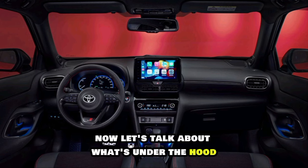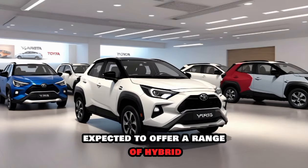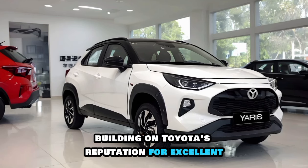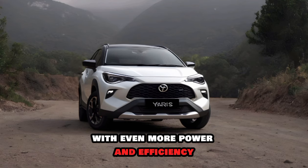Now, let's talk about what's under the hood. The 2025 Yaris Cross is expected to offer a range of hybrid powertrain options, building on Toyota's reputation for excellent fuel economy. Early rumors suggest a possible new hybrid system with even more power and efficiency.